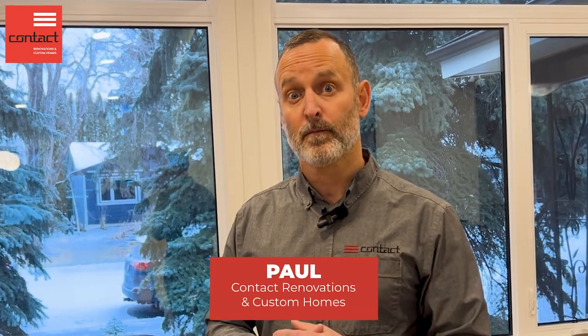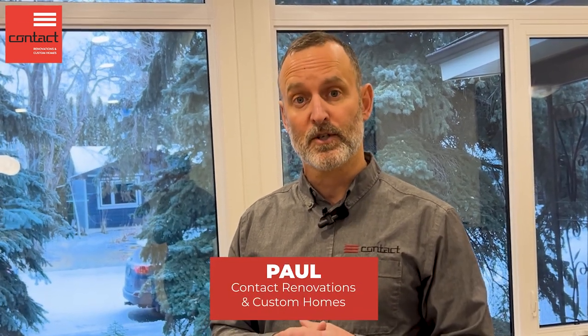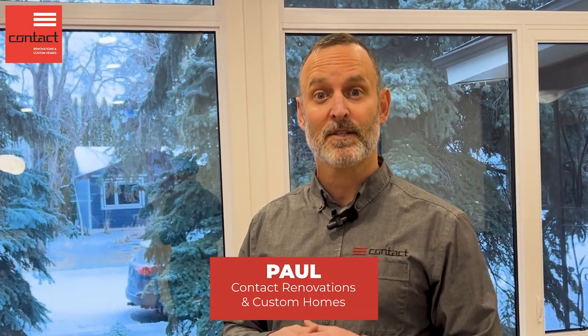Overall, a great transformation — really where fashion meets function. It's a beautiful space that operates far better for this family. If you have questions about designing your project or how to better use your space, please reach out. I'm Paul from Contact Renovations — have a great one!